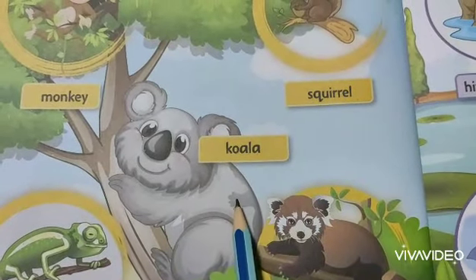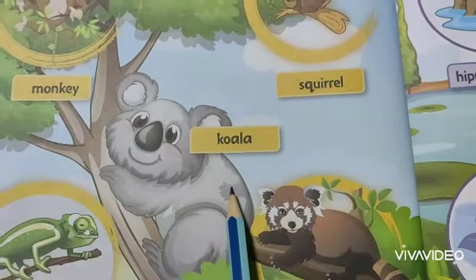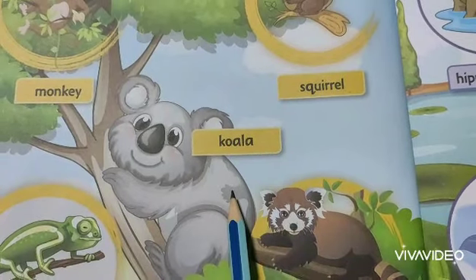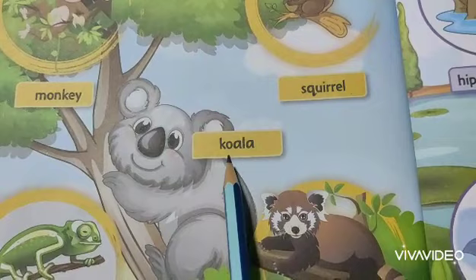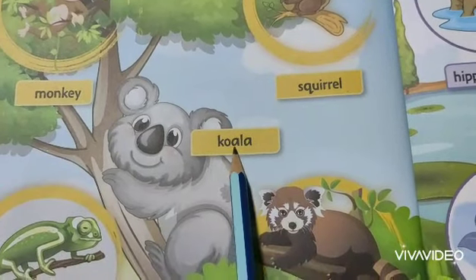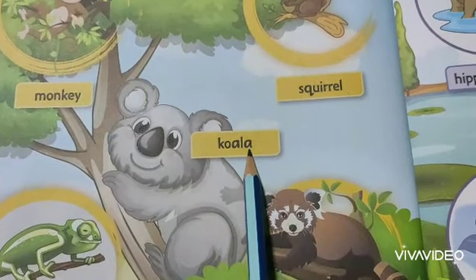The next one is Koala. You know the Koala name because in your literacy skill book there was Koala as an animal's name. K-O-A-L-A. Koala.